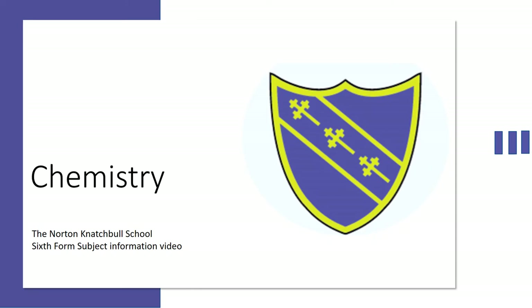Hello and welcome to Chemistry at Norton Natural School. My name is Mr Maidens and I am one of the A-level Chemistry teachers here at the school. By the end of this talk I hope to have given you an overview of Chemistry at Norton Natural. Chemistry is one of the most sought-after A-levels by employers and universities. It's a very interesting and exciting subject with lots of opportunities for further study.